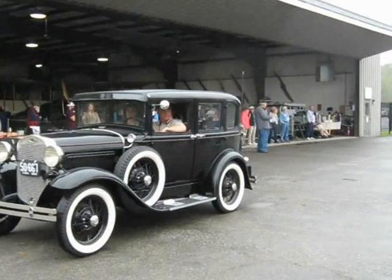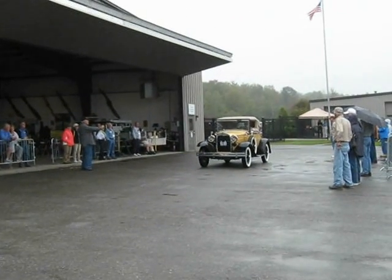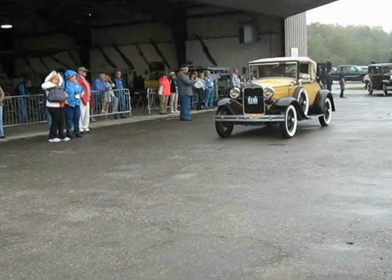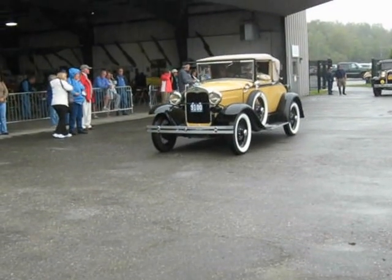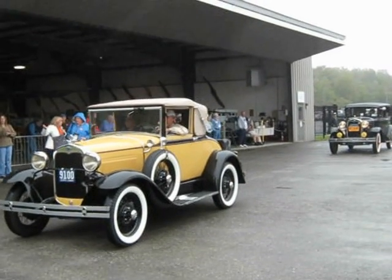This is what you do with the classics. You restore them, then you drive them. You don't restore them and let them sit inside a building for the rest of people's lives. They were built to be driven, not built to just sit and look pretty. They can look pretty while they drive.